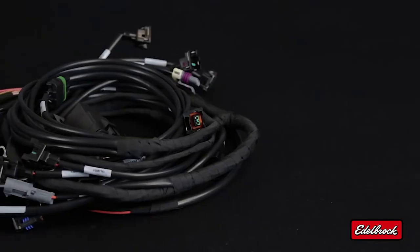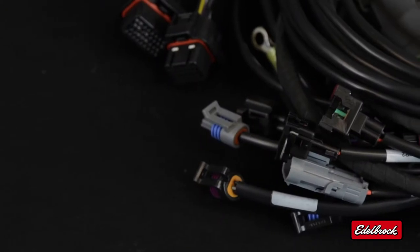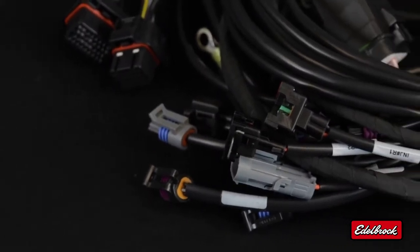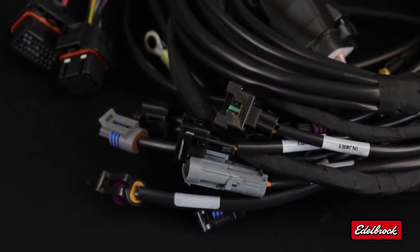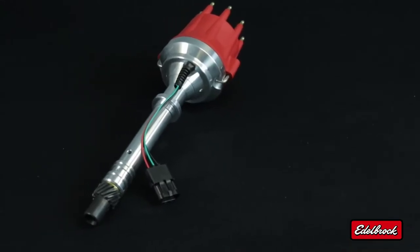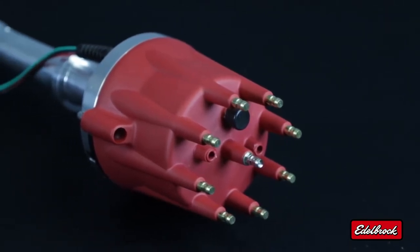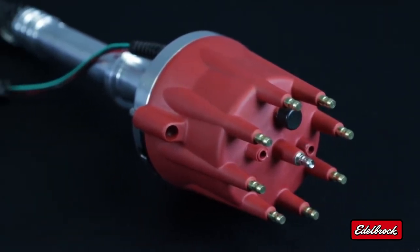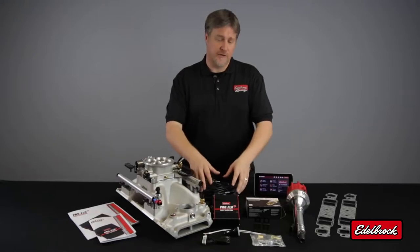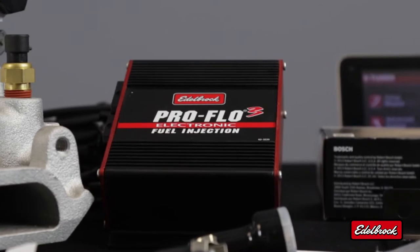Also included in this kit is a high quality, made in the USA wiring harness. This harness includes OEM style connectors and is clearly labeled to make for a simplified installation, as well as Edelbrock's ProFlow 3 distributor. This distributor's unique design provides the ECU with the necessary information needed to make this fully sequential with programmable ignition control. The heartbeat of the system is our ECU, made right here in the USA from high quality mil-spec components.